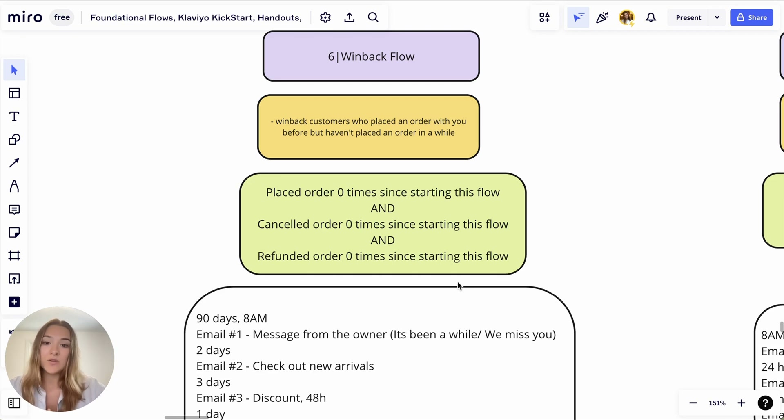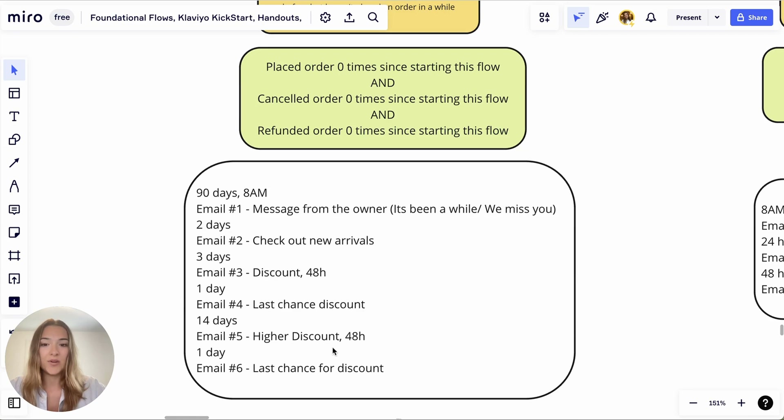Because of this goal, the flow filters are: they did not place an order at any point since starting this flow, they did not cancel an order since starting this flow, and they did not refund an order since starting this flow. We want to make sure we are sending this email to the right people.